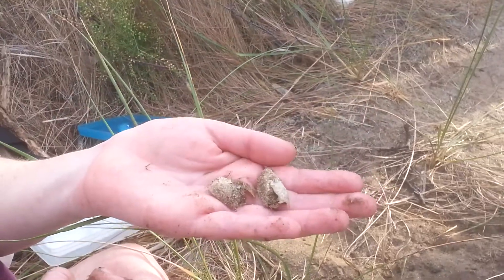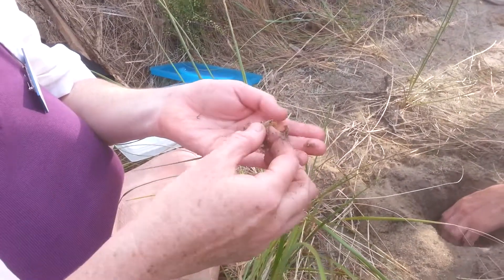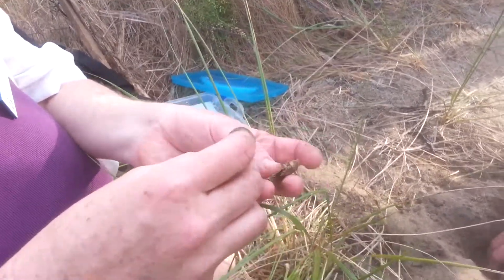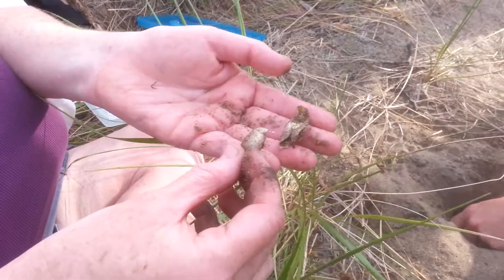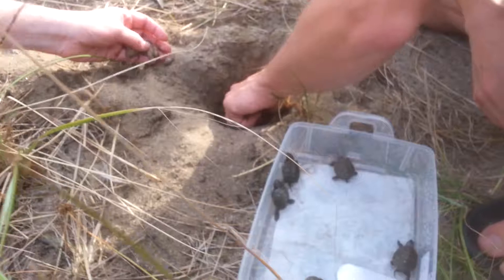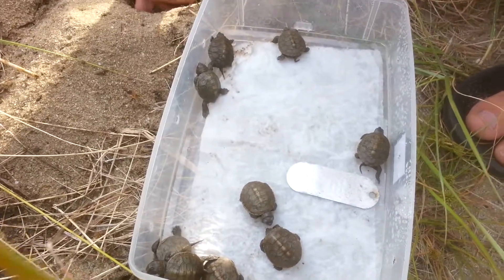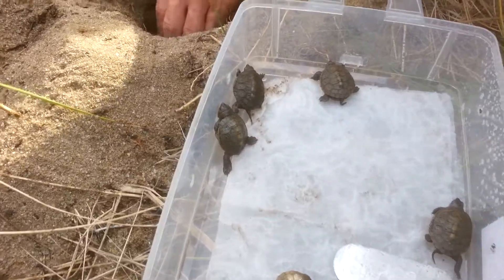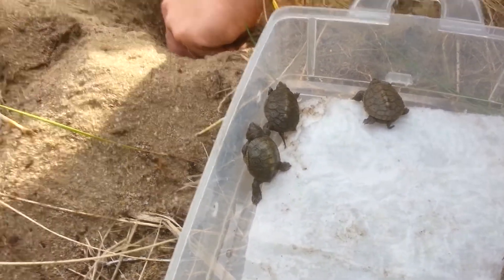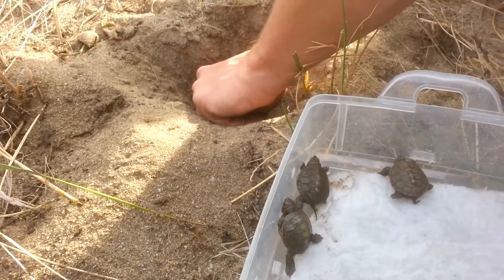We do want to count the egg shards to make sure we have the right number. One of our volunteers in Orleans found a wild nest, counted all the egg shards and all the live turtles, then went home and said it's just not quite right — the numbers weren't matching up. So she went back, dug around, and found another turtle.